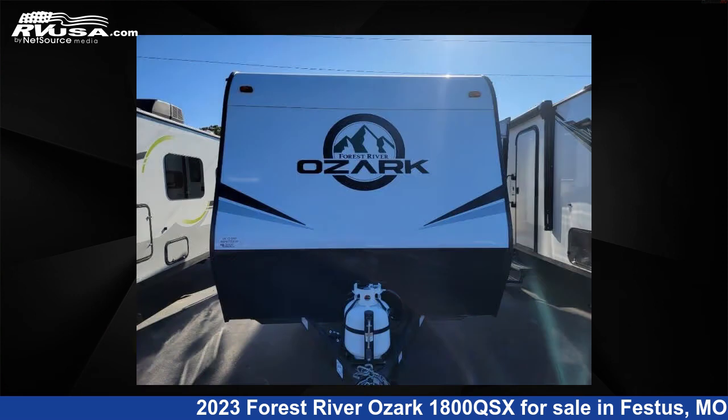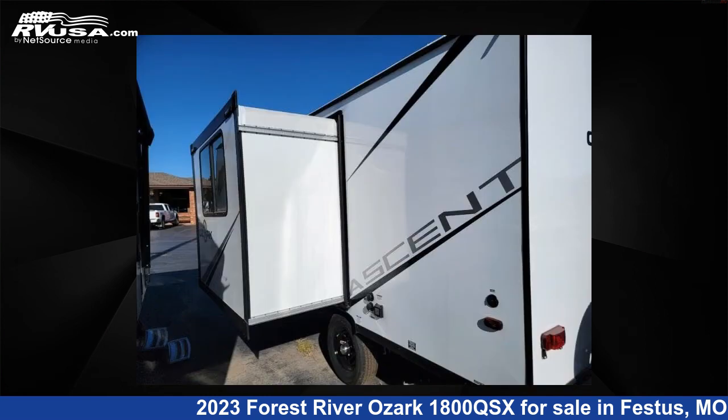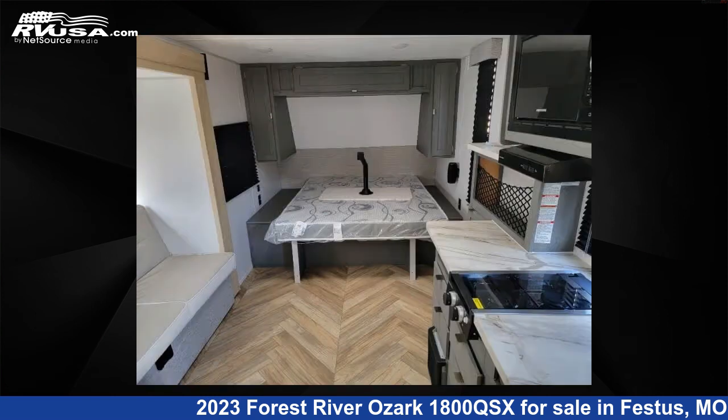This new Forest River features one slide-out, sleeps four, and 38 gallons fresh water capacity. The floor plan layout of this travel trailer features a front bedroom.